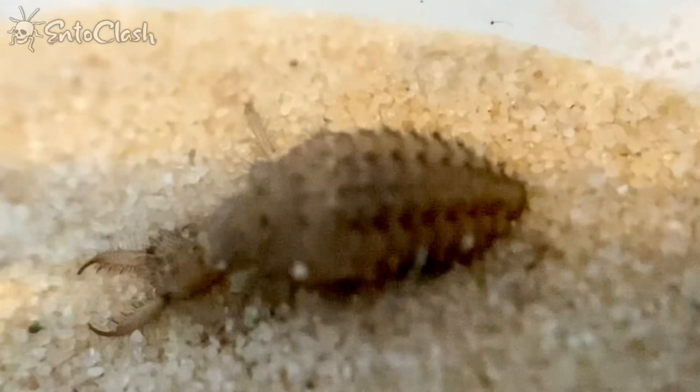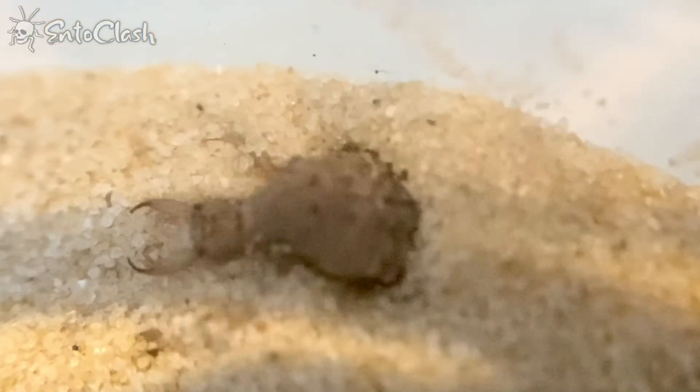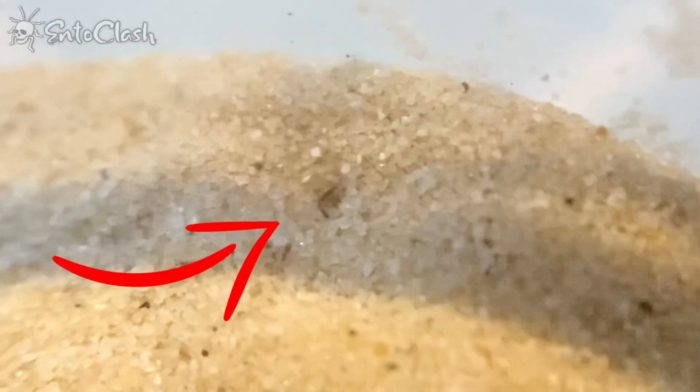I placed the antlion in a cup and immediately it started burrowing down into the sand. I was praying that it would construct the same nest that it usually does in the wild, and I was rewarded greatly as I came back not long after and it looked like this.